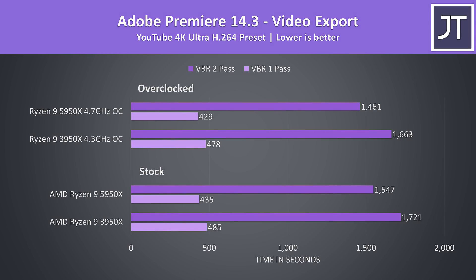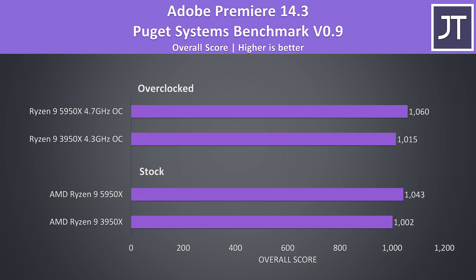Adobe Premiere was used to export one of my laptop review videos at 4K, tested with both VBR1 and 2Pass. In both of these at stock, the 5950X was completing the export around 11% faster, and then a little faster with both overclocked. I've also tested Adobe Premiere with the Puget Systems benchmark tool, which tests for more things like live playback rather than just raw export times. There was less of a difference between the two chips here, with the 5950X scoring just 4% higher whether stock or overclocked.